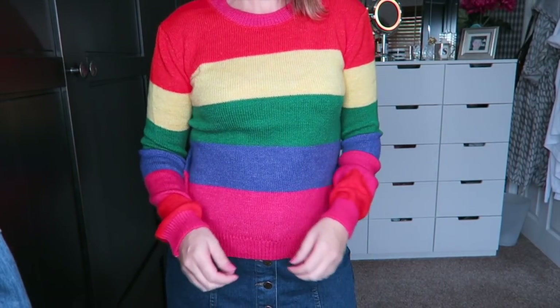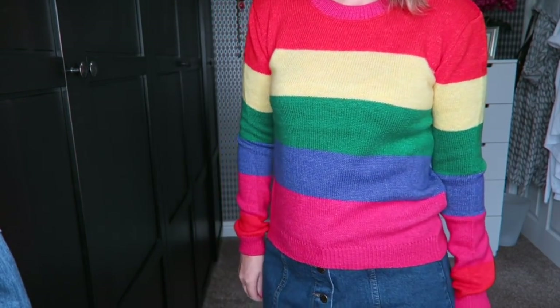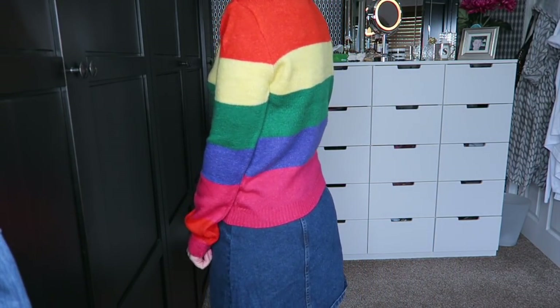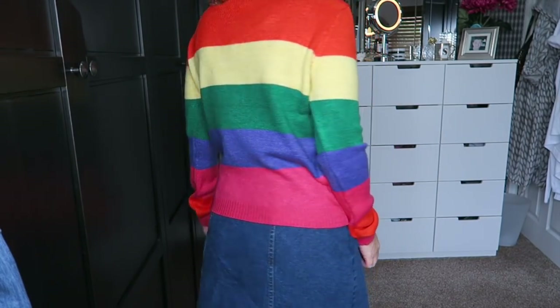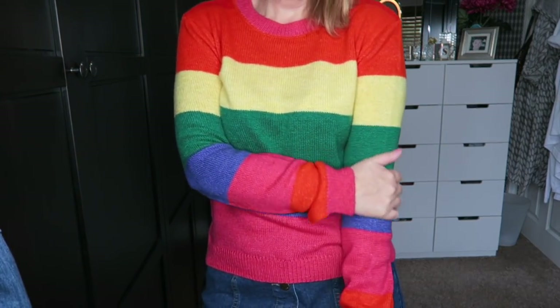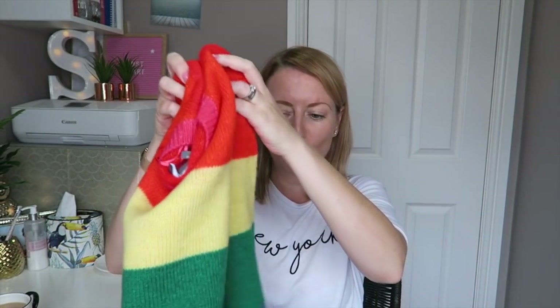Another piece of knitwear — I'm loving the rainbow brights, they're absolutely everywhere. A lot of the knits from Primark are looking a bit cropped at the moment; if that's not your thing just upsize a little bit. I got this in a size small (10–12) for £10. It's a bit thinner but I love the bright colors — it's going to be really beautiful for autumn/winter to brighten things up.